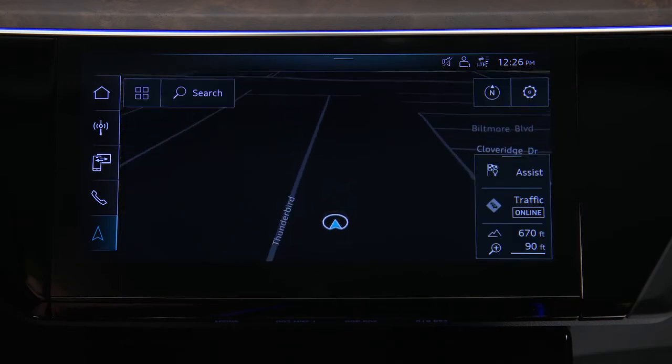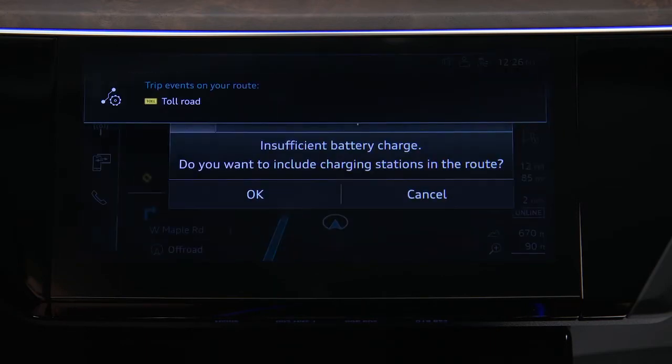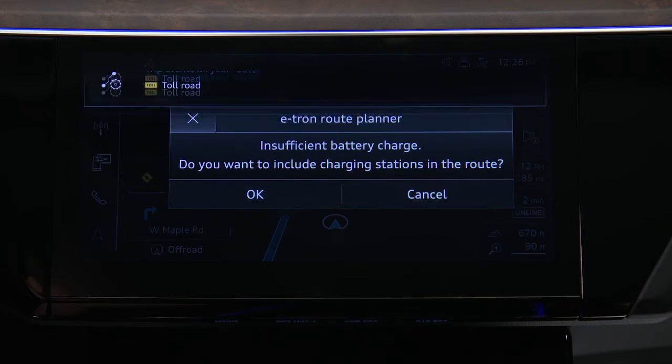If the destination is beyond the current charge capacity, the Audi e-tron route planner will ask to include charging stations along the route. Press OK to accept.